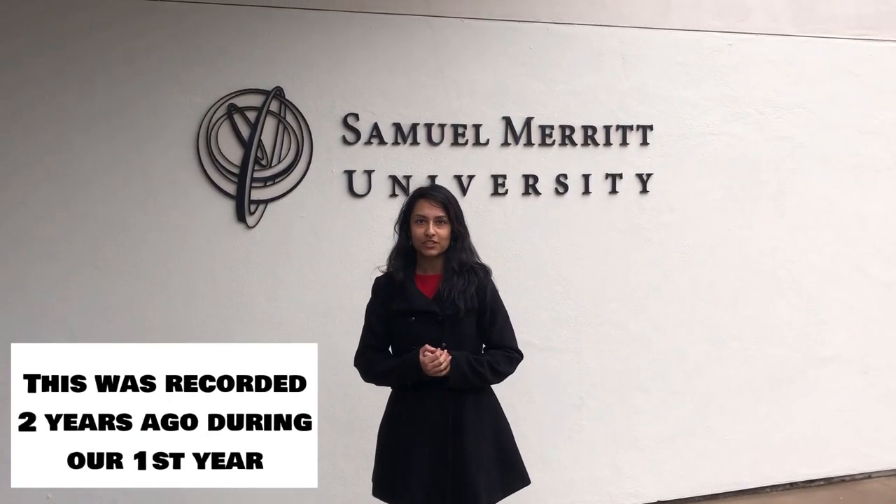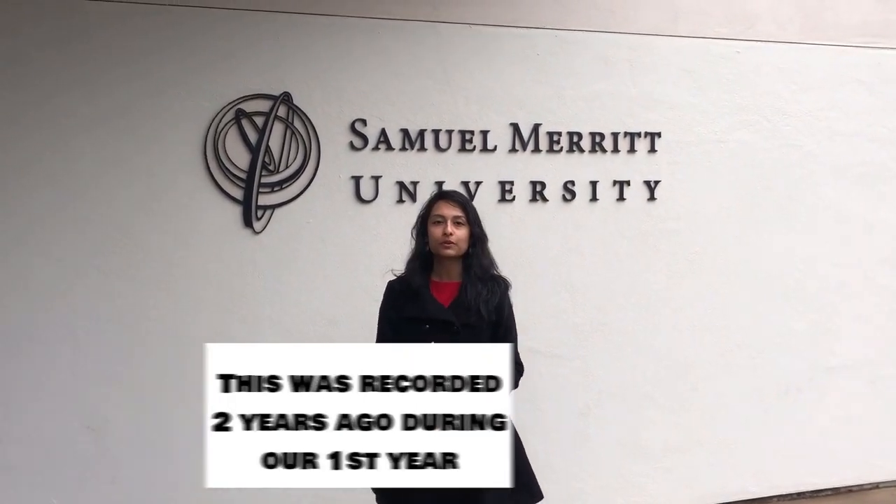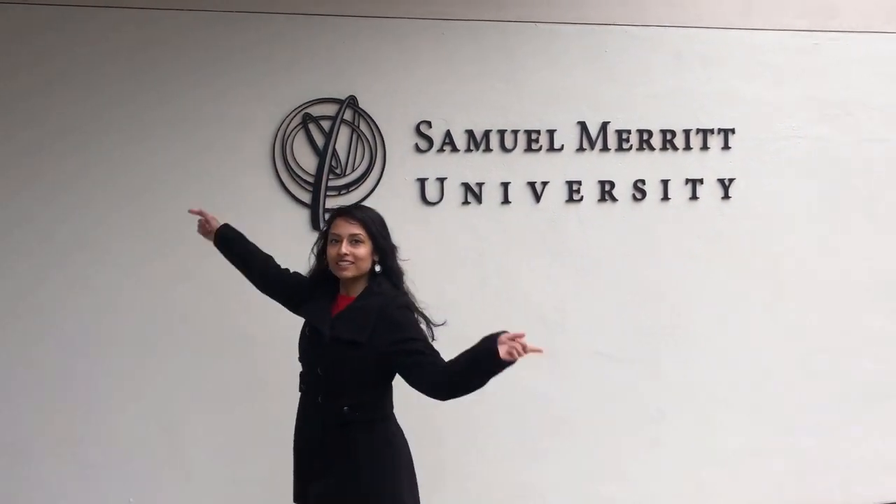We wanted to give you a tour of Santa Mary University. We're just going to show you where we study, where we hang out, where we eat lunch — all the good stuff. Okay, come on, let's go.